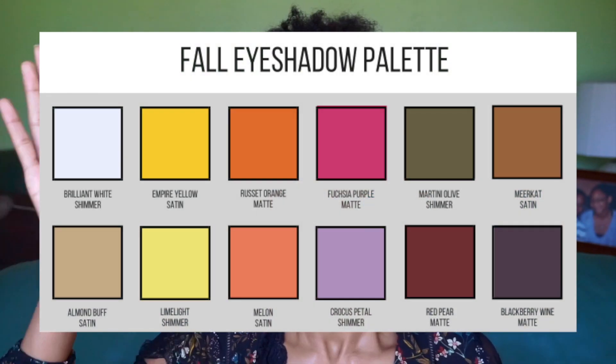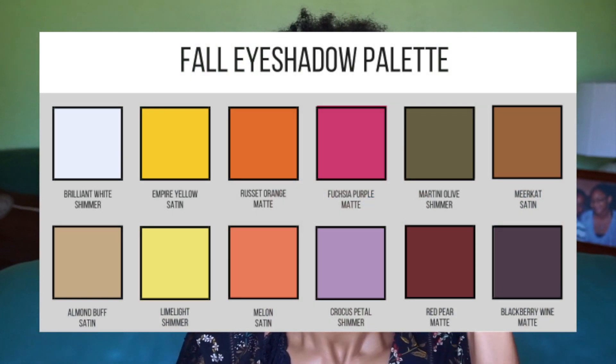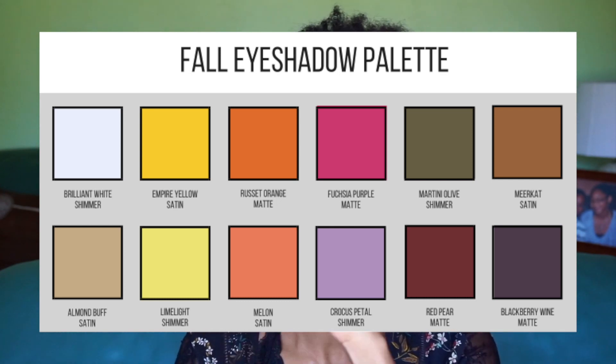We have four shimmers, four satins, and four matte colors. I already see so many eye looks with this palette — that's what I was thinking about when I was choosing these colors. I think it's a beautiful color story. If you look at it, there's a beautiful gradient in the top and the bottom rows. But also, if you look vertically, each color is like a variation of the color above it.